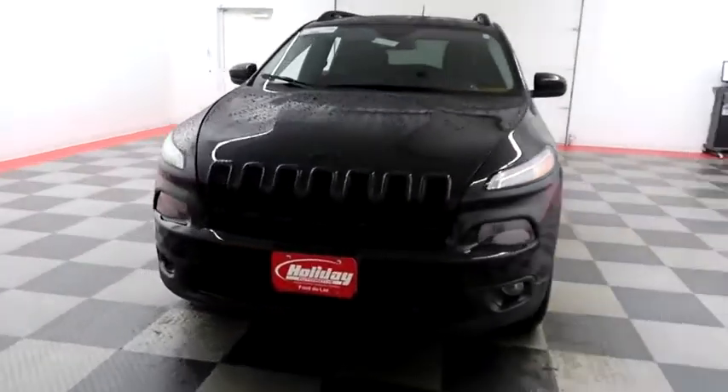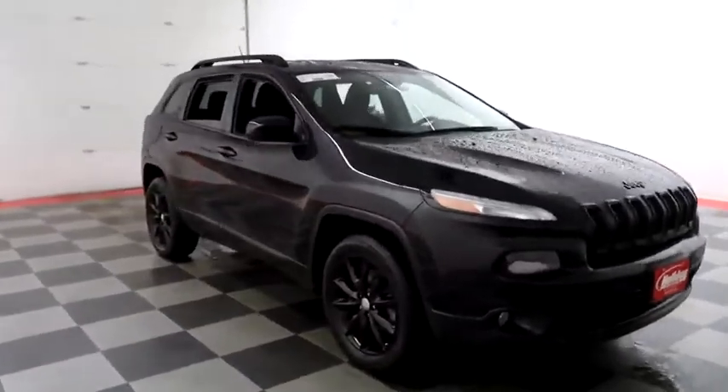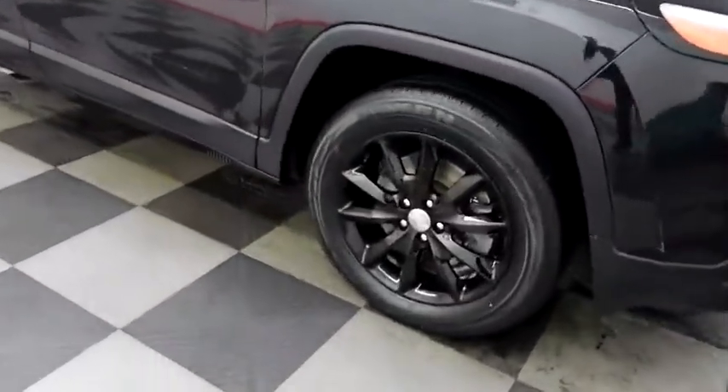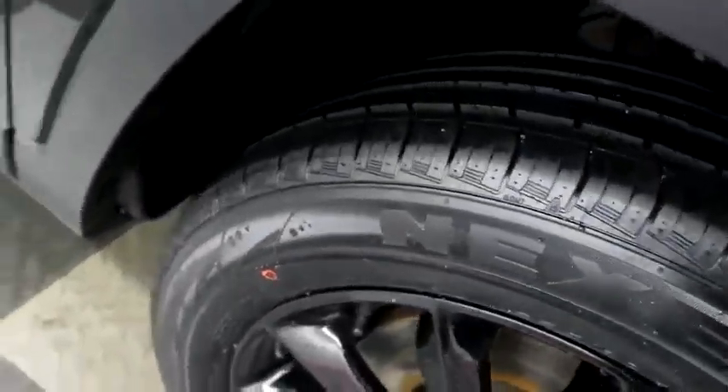Starting right away up front, you have factory fog lamps. We're gonna take a look down the passenger side. The Jeep emblem is blacked out. You have a blacked-out grille and black alloy wheels, so it definitely gives it a sharp feel all the way around.